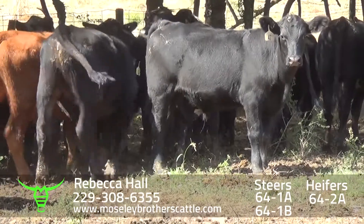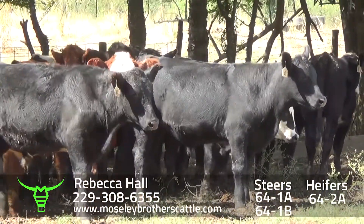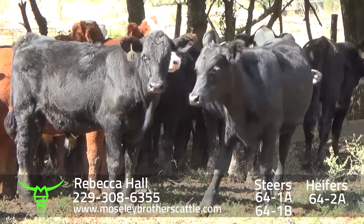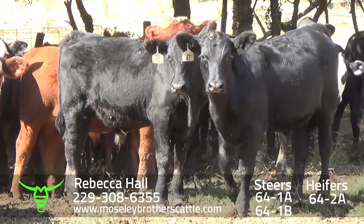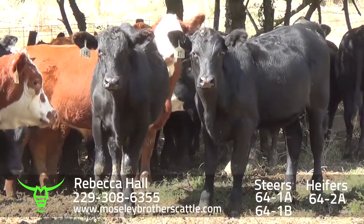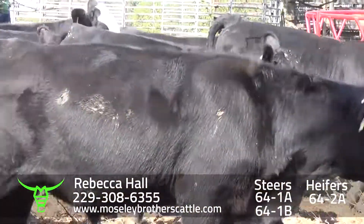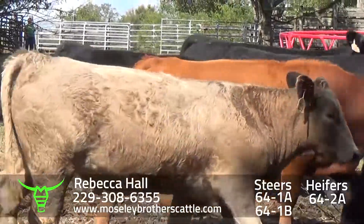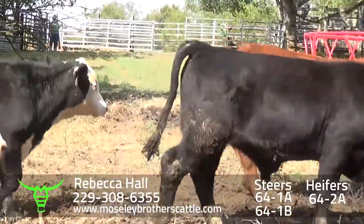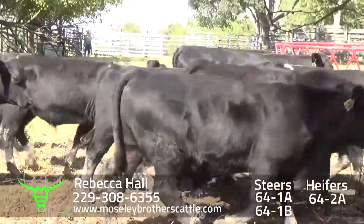Number one muscle, medium and large frame steers and heifers. 64-2A would be one load of heifers around 83 head at 610, December the 7th through 10th delivery. The cattle are real docile. They'll have over 55-60 days before we put them on the truck, to be weighed and sorted according to weight.